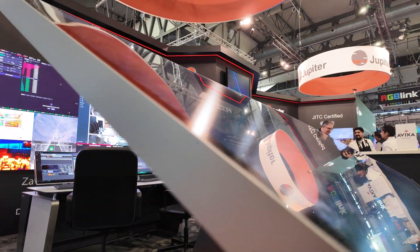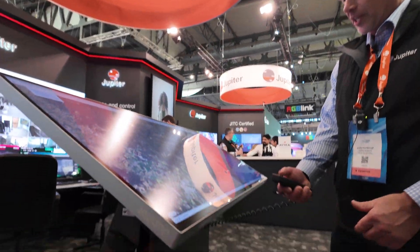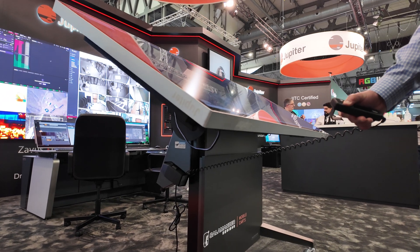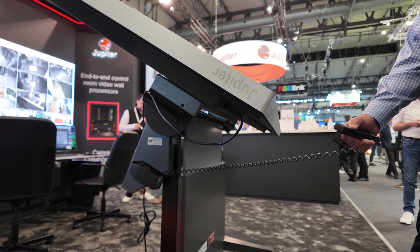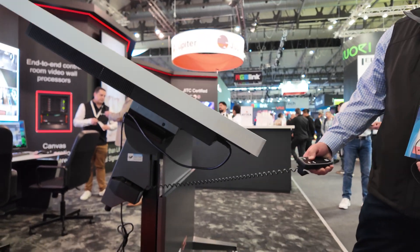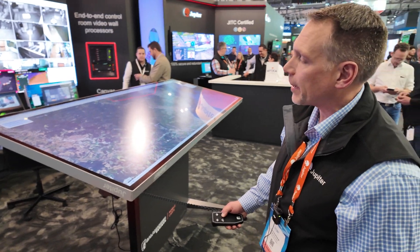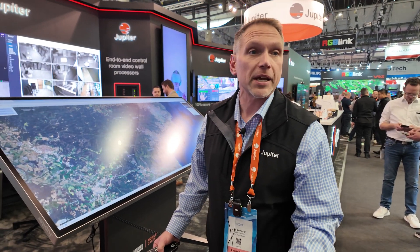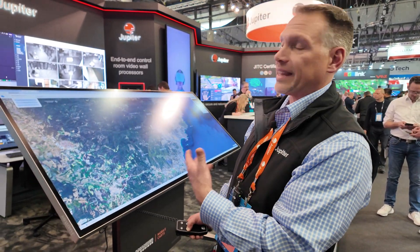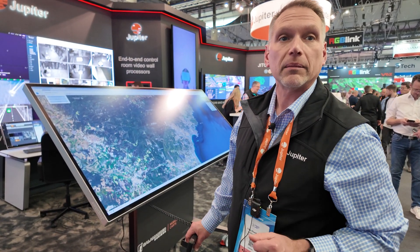Do you want to show it move? Sure. So you can see how that works — we can raise that up to any operating height you would need. Depending upon the application, you can tip it either flat if you want to use it as a planning table or strategy table, or bring it up and use it as a giant remote control for your environment. Many command centers are now deploying this in that type of application, where they can orchestrate the entire room environment from that position.